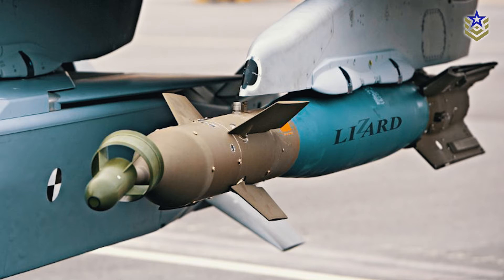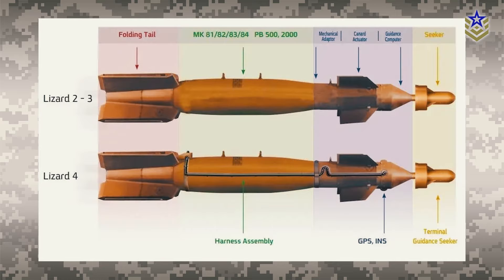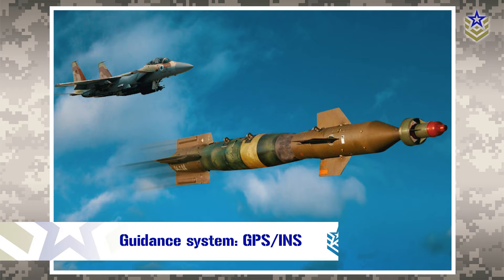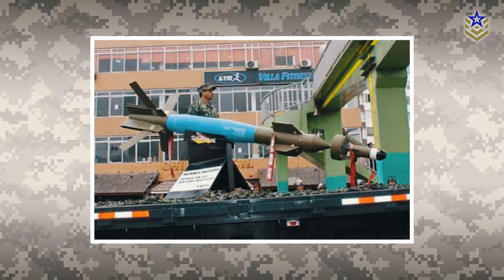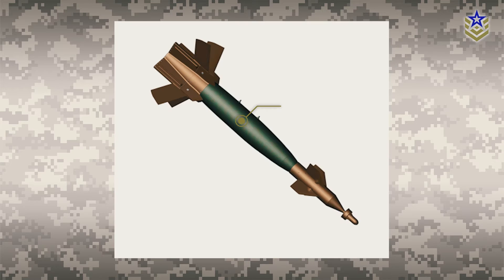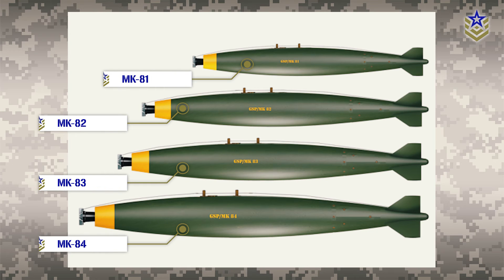At number four we have the Lizard modular guidance kit developed by Elbit Systems in Israel. The Lizard family of modular guidance kits converts standard unguided bombs into precision guided munitions. The Lizard 4 is the most advanced variant, utilizing dual mode laser guidance with GPS and INS for high accuracy. Additionally, the system features advanced seeker technology and tracking algorithms that assist in tracking the laser spot. With a range of up to 40 kilometers, the Lizard family can be used with most general purpose bombs including MK-81, 82, 83, and 84.